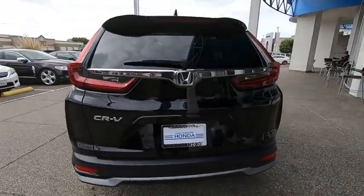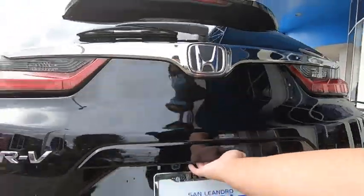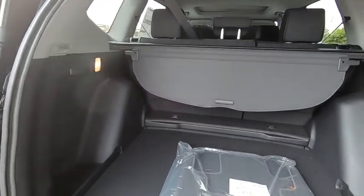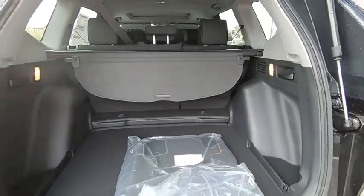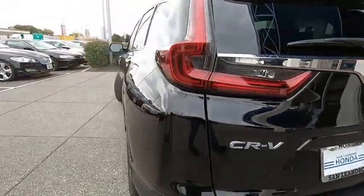Here are some of this vehicle's great options: backup camera, anti-lock braking system, steering wheel audio controls, keyless entry, remote engine start, traction control, stability control, lane departure warning, Bluetooth, power steering, adjustable steering wheel, floor mats, and keyless start.